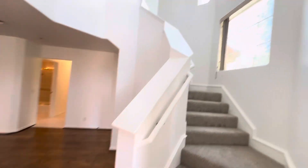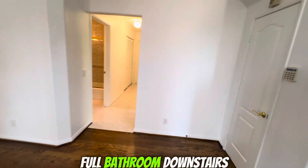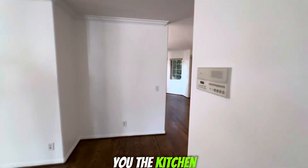Going through here — high ceilings, beautiful new stairs and new paint. You have a full bedroom downstairs and the bathroom. The laundry is right there. Let's go show you the kitchen.